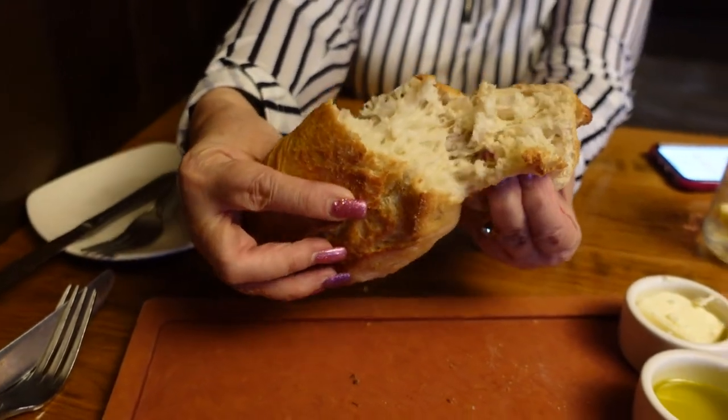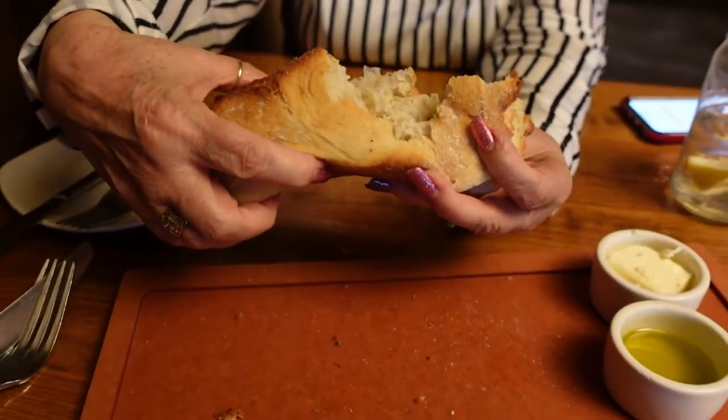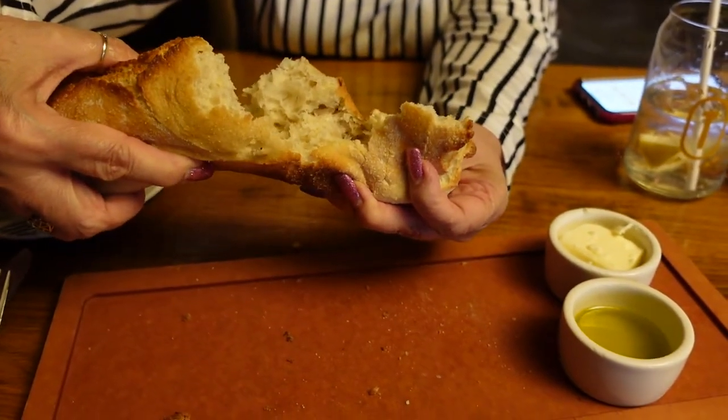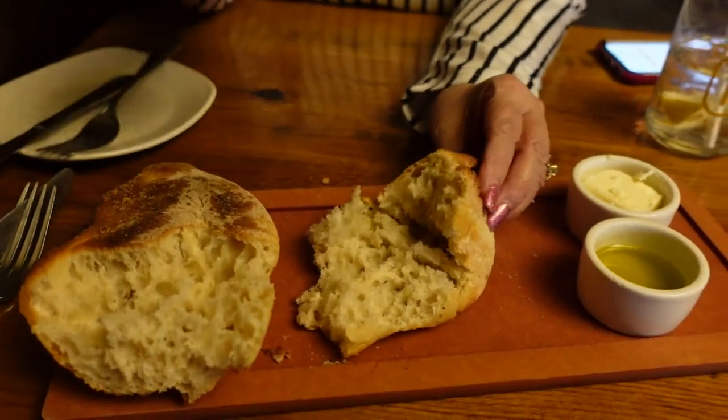That bread looks beautiful — fresh baked, obviously. We can tear it. It's a crusty bread but very warm. It looks like it was just baked. Alright, we're going to try it and we'll let you know how it goes.